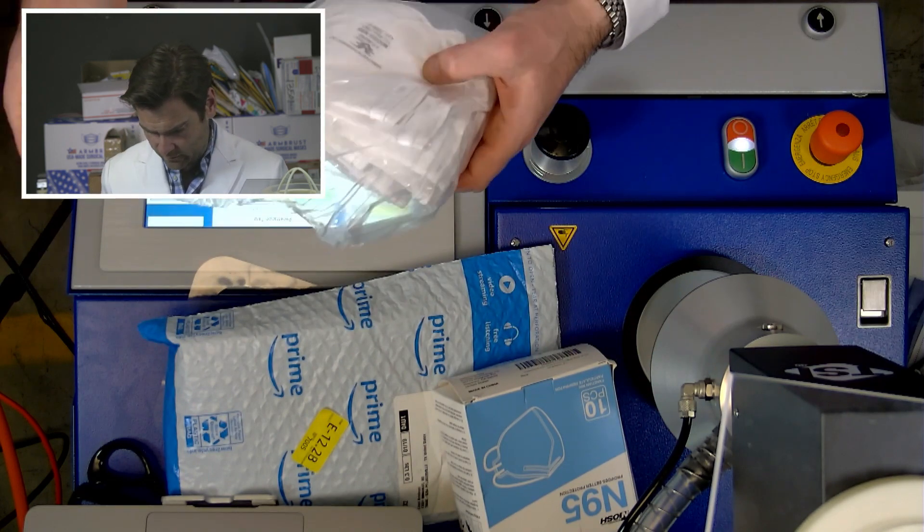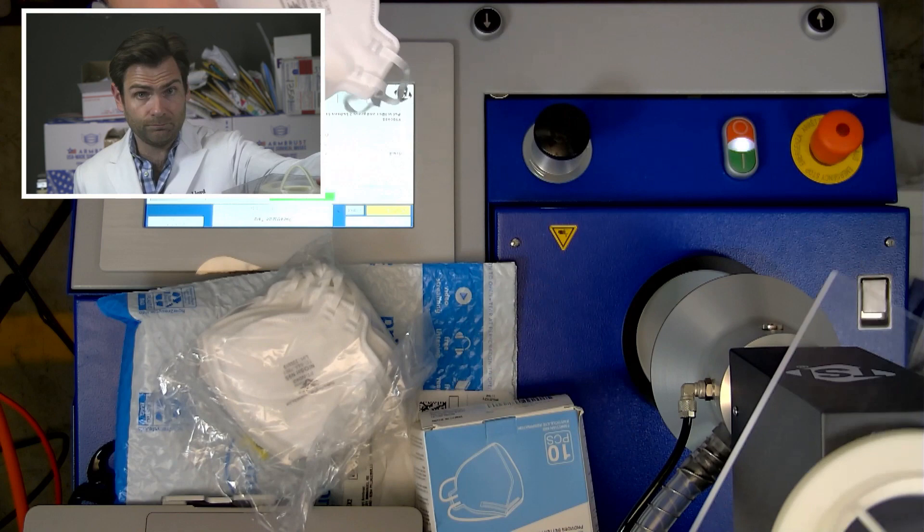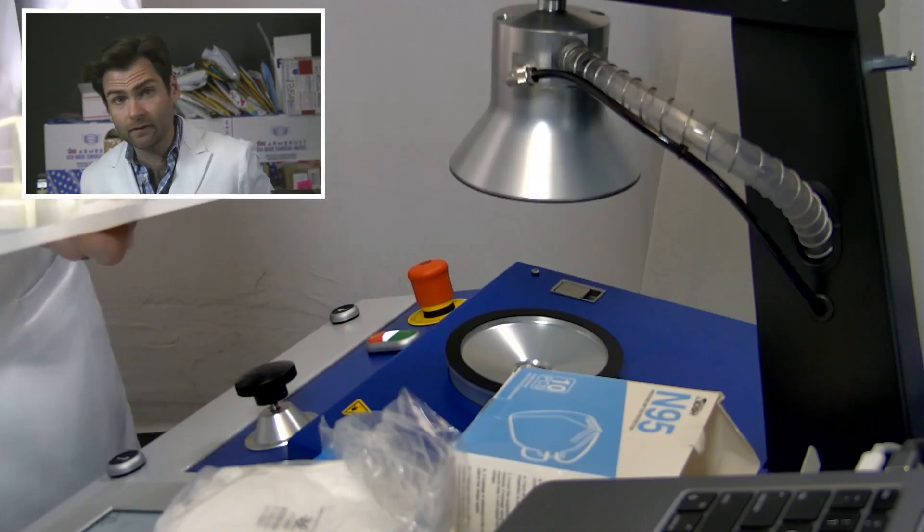Whoa, that is weird. That is not attractive. It is sealed.